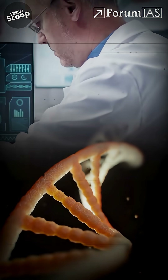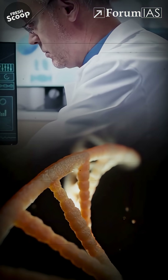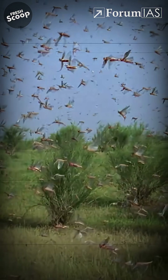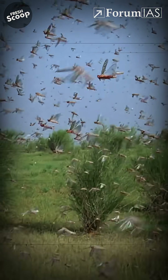Scientists used genetic engineering to turn off the gene that makes this pheromone. They also identified molecules that can block the pheromone's production, stopping locusts from turning into aggressive swarms in the first place.